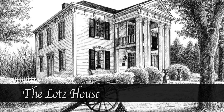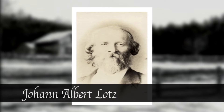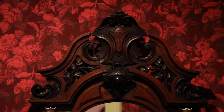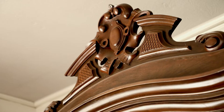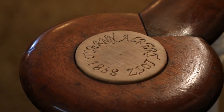The Lotz House. Johann Albert Lotz was a German immigrant who ventured into the United States in 1855, hoping to establish a new life for himself and his family. A master in piano making and carpentry, it took Lotz roughly three years to build his American home. The house was a show home in order to demonstrate his work to potential clients, and the detailed furnishings were a testament to the dedication he gave to his craft.